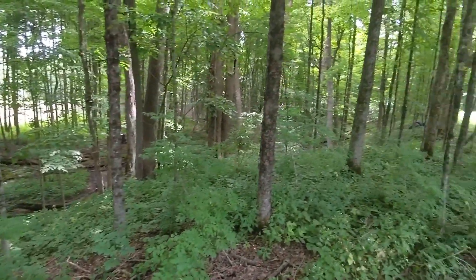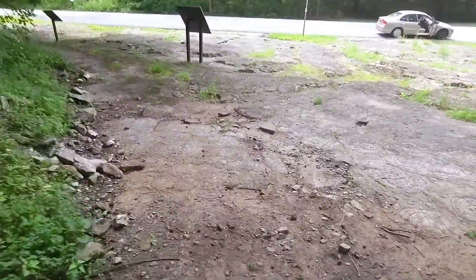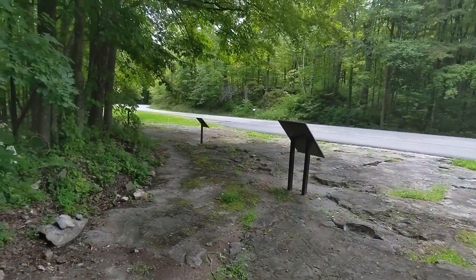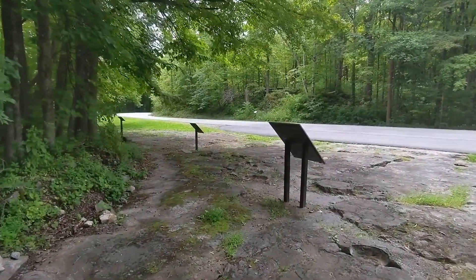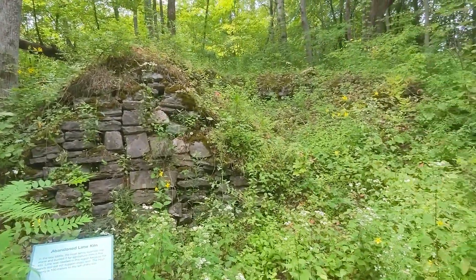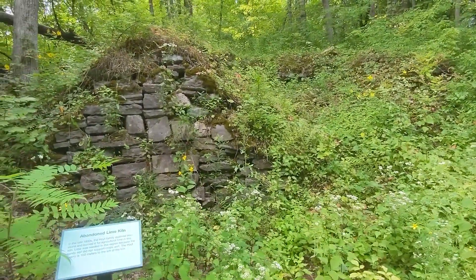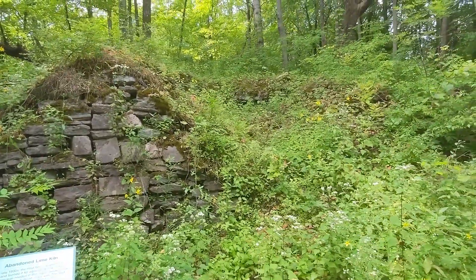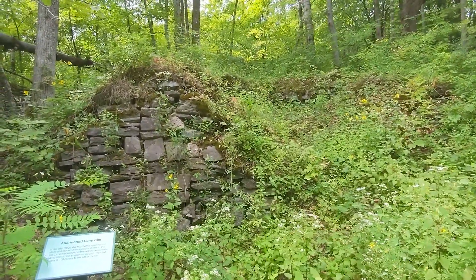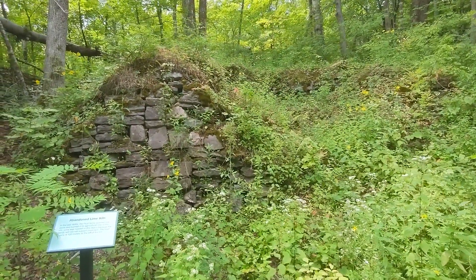Quite beautiful out here. This is an abandoned lime kiln, which is directly across the street from the fossil bed. It says here that in the 1880s, the Hoyt family quarried limestone here and it was burned for agricultural lime in this very kiln. Lime was needed in this region because the sandy soil did not support crops. The Hoyt quarry is 100 meters to the left of the kiln.